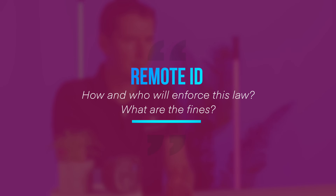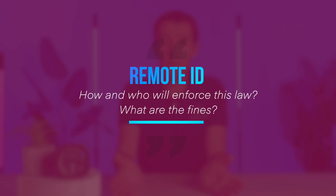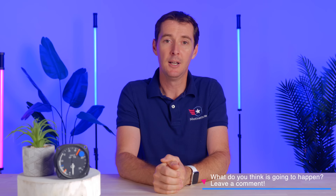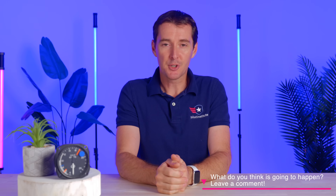Second question: who will enforce this? Obviously the FAA, but who at the FAA is going to enforce this? We've seen a lack of enforcement of Part 107 regulation. And what are the fines going to be? What if a manufacturer says, I'm just going to keep producing drones — what are you going to do about it? I don't have the answer, and I would like you to tell me in the comments what you think is going to happen, who's going to enforce, and what the fines are going to be.